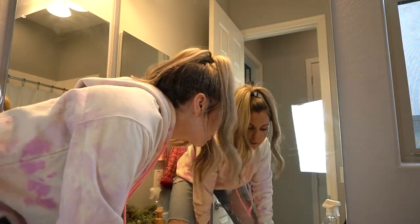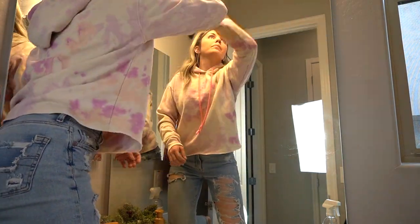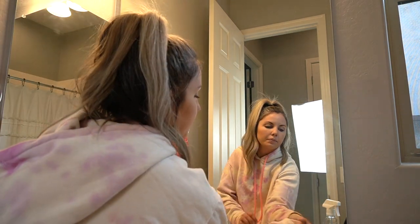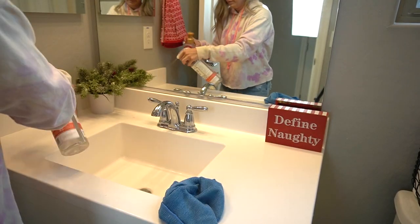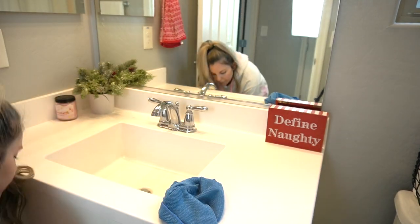Here I'm using the Branch Basics bathroom cleaner to clean the countertop.